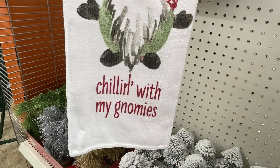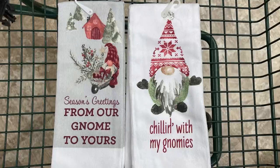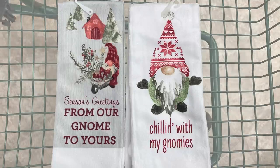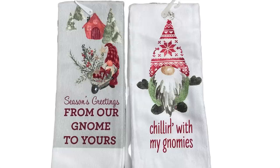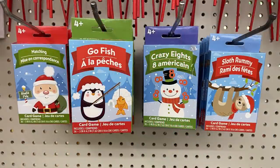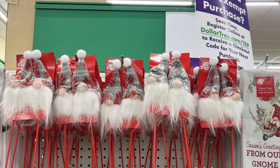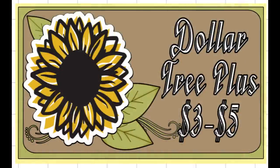They also had some gnome kitchen towels — one says 'Just Chilling with My Gnomeys' with a little winter hat, and another says 'Season's Greetings from Our Gnome to Yours' with a little farm in the background. They also had some winter games for kids like Crazy Eights and Rummy, or you can get the gnomes on a pick.